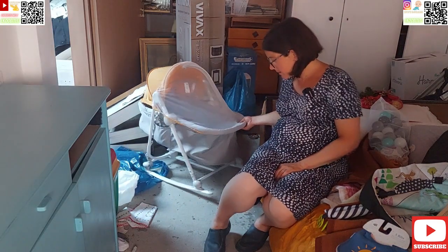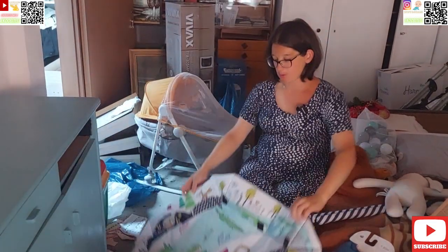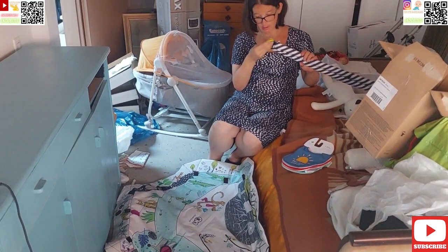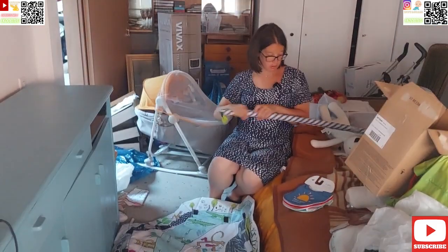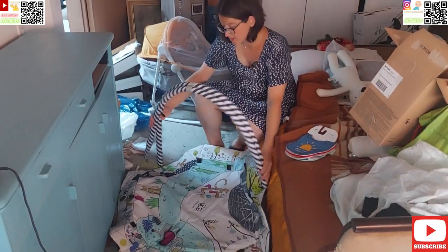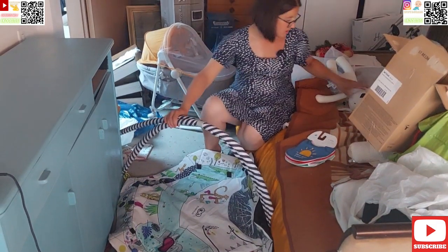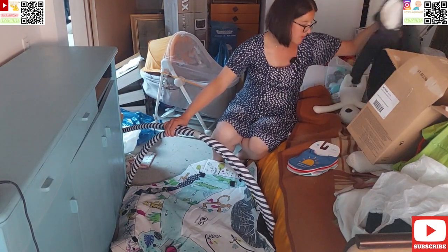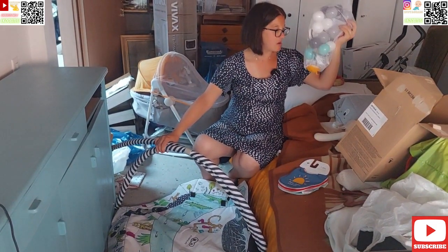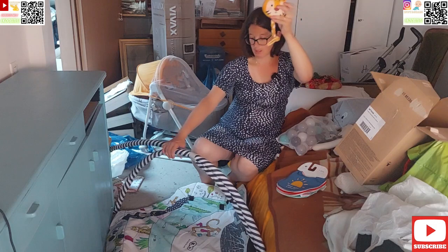Sad ću vam prezentirati nešto drugo. Ovo se stavlja na pod — mislim da se na nešto prikvaći. Dijete legne na ovu podlogu i onda mu se daju igračkice. Ima svakakvih igračkica — ove loptice se tu valjda povješaju, i onda ih dijete rukicom lovi.